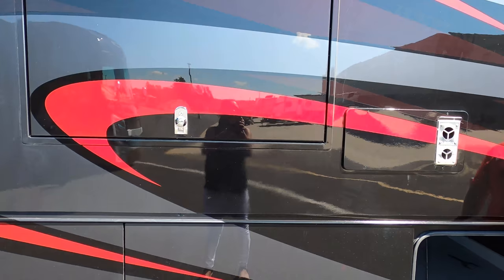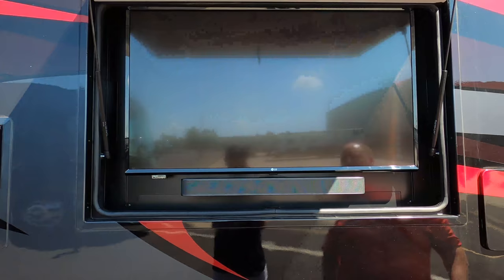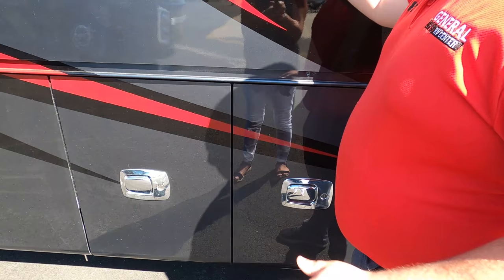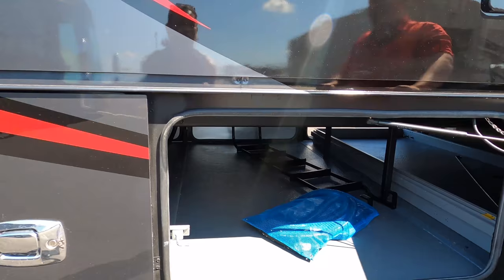We have a Girard armless awning with a wind sensor. It's very windy today so we won't be opening that. On the outside, there's an LG TV with a soundbar and a USB plug right there — you can never have enough USBs! More storage on the back, and what looks like a ladder.